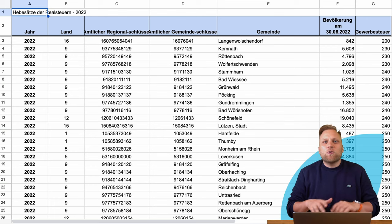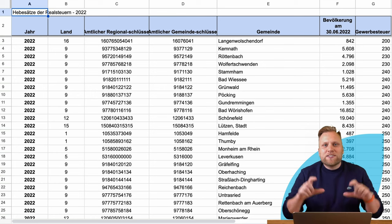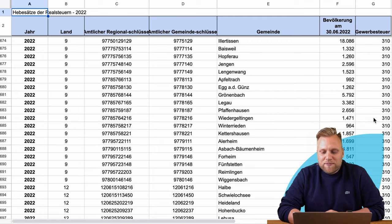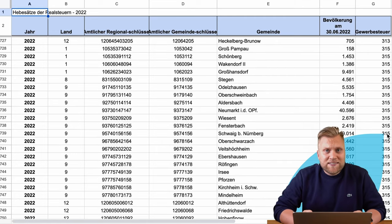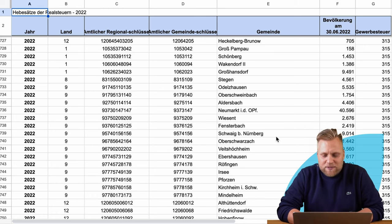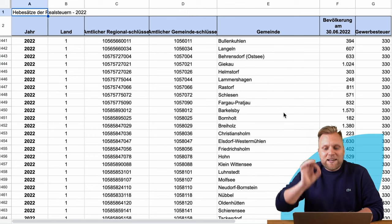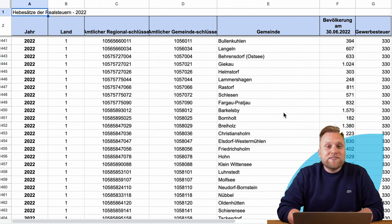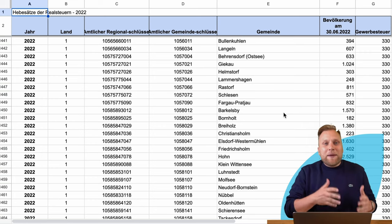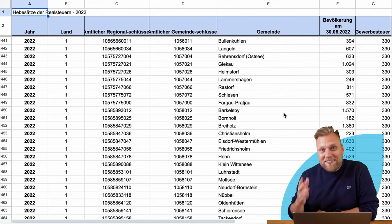I generally recommend simply Googling the trade tax rate for your municipality — for example, entering 'trade tax rate Berlin' and Google usually displays it in the preview. Currently Berlin is at 410%. You can look up your municipality from the list, and whenever the multiplier is below 400%, it means that as a commercial business owner you don't pay any additional taxes. Out of 10,801 municipalities in Germany, 9,717 — about 89% — actually fall below 400%. So in 89% of municipalities, commercial businesses don't pay a single cent more in taxes than freelancers.